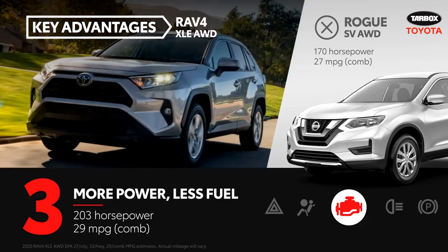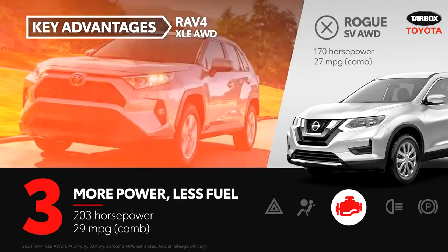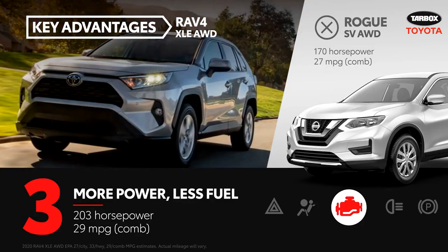The RAV4 achieves a great EPA-estimated combined fuel economy rating, thanks to innovative features like its standard stop-and-start engine system, which can help reduce fuel consumption and emissions.